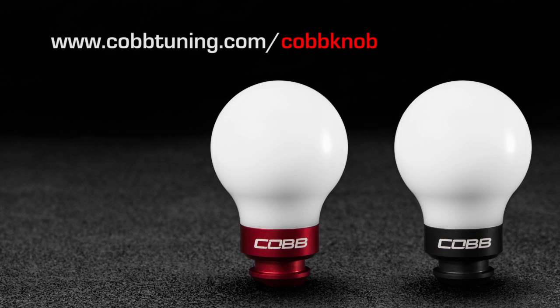The White Cobb Knob. Give your hand the job of a lifetime. Available at CobbTuning.com and fine retailers everywhere.